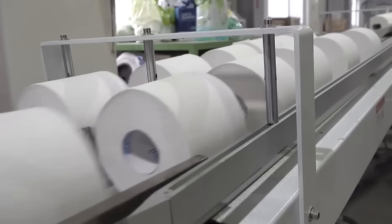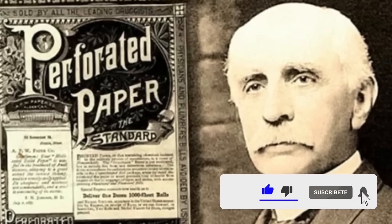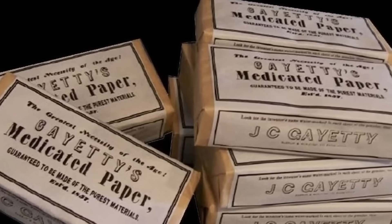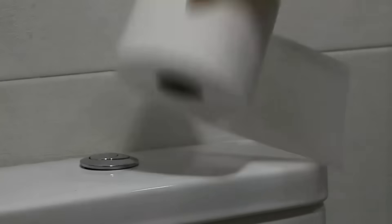Toilet paper was developed in 1857 by American entrepreneur Joseph Gayety, who introduced it to the market under the name therapeutic paper. In its early years, it was sold in packages of pre-cut sheets. But a key innovation came in 1890 with the invention of the roll format, revolutionizing its use and making it more practical and accessible.